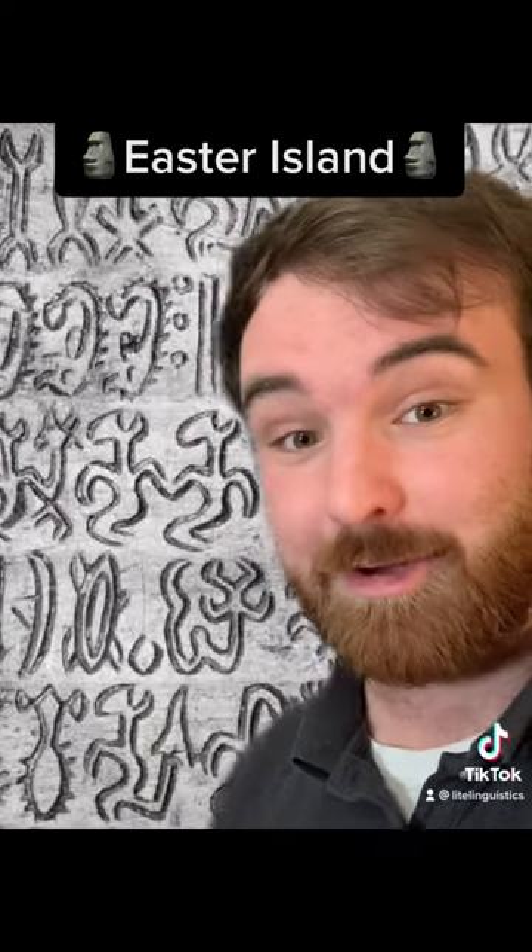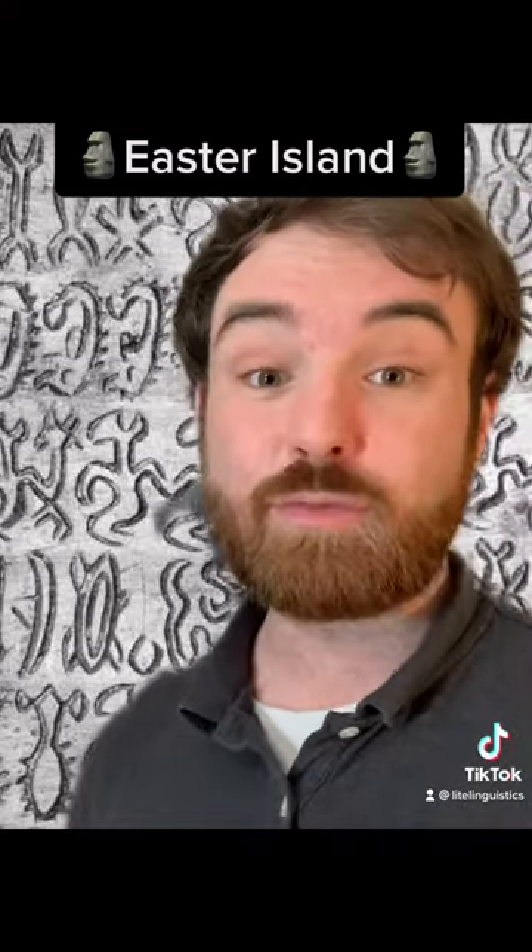So what do we know about the untranslatable writing from Easter Island? Welcome to Light Linguistics. This writing is known as Rongo Rongo and is presumed to represent the Rapa Nui language.